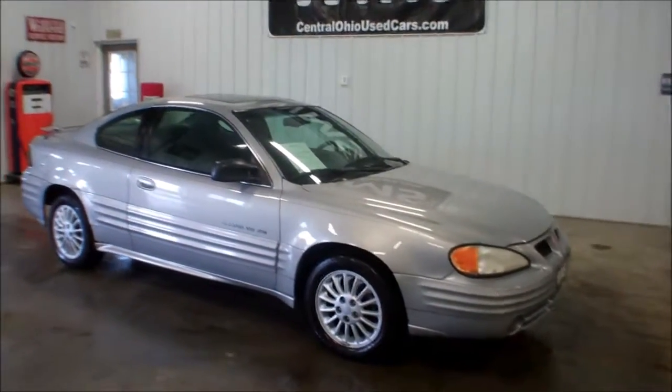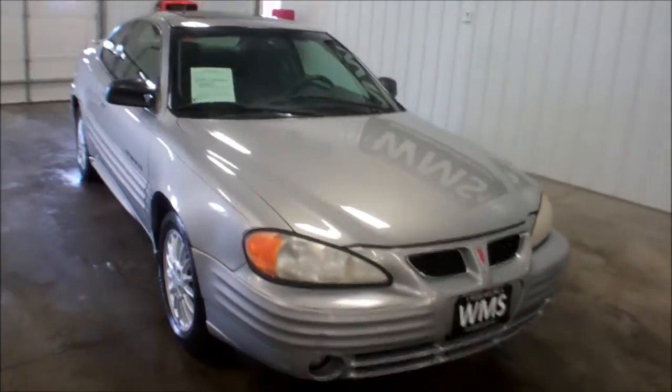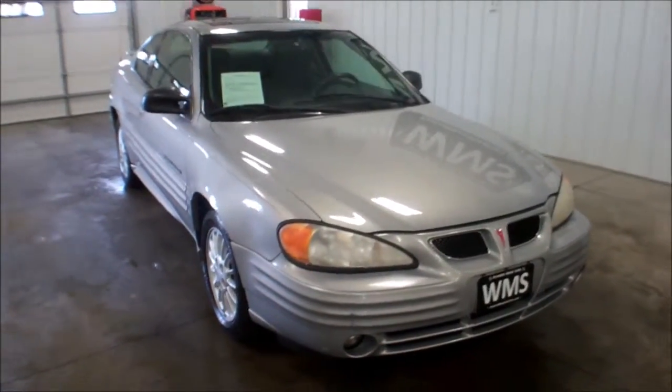Hello, this is Andy, Wyandotte Motor Sales, WMSOhio.com, located here in Upper Sandusky, Ohio. Also Pastoria, Ohio.